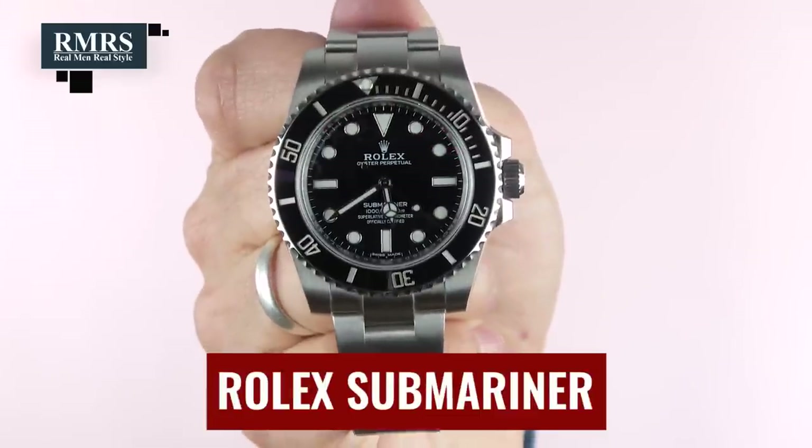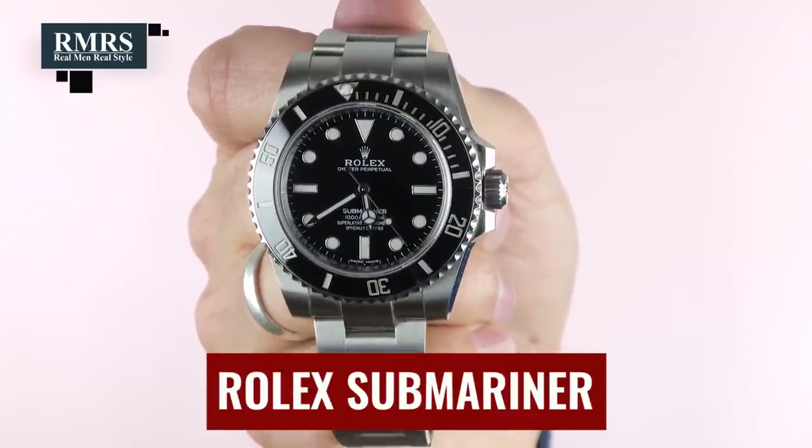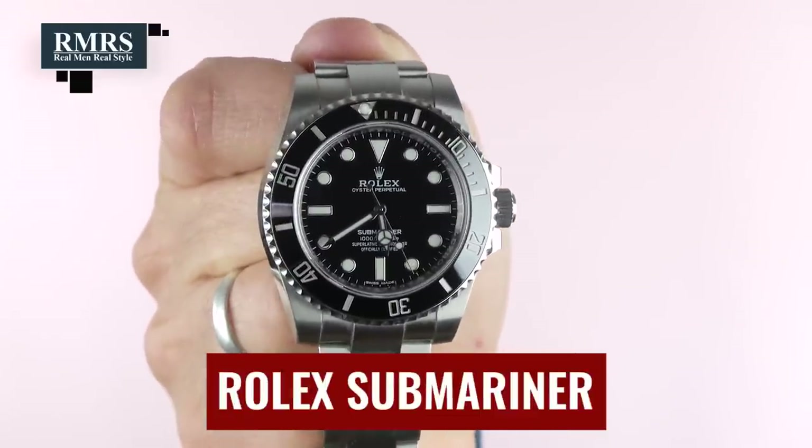When you wear a watch like this, women don't notice too much — but guys who are into watches do, and those tend to be movers and shakers who pay attention to details. Another example of a great summer watch is the Rolex Submariner — no date — absolutely love it. It's a very clean, overall great-looking watch. Classic, been around for a long time.